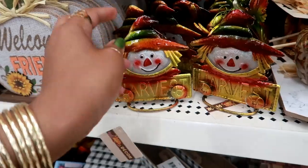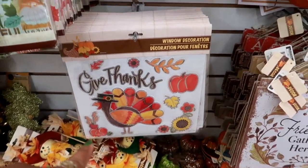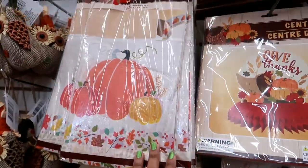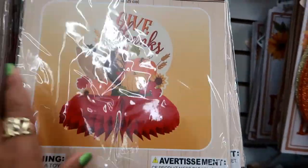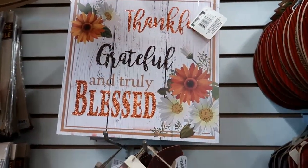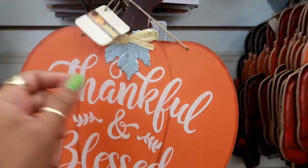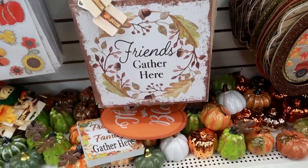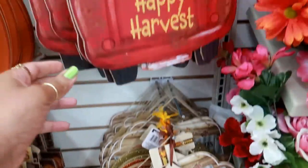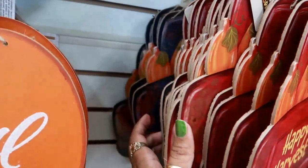They got some little table decor — I don't see anywhere to put a candle so it's just decorative. They got pumpkins, an owl back there, window decorations, and a table centerpiece and table cover. There are more table centerpieces and some window clings. I like this sign — 'Thankful, Grateful, and Truly Blessed' — it has a little metal leaf on it. 'Friends Gather Here' — that's cute. And look at that little truck!